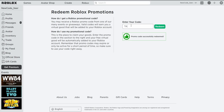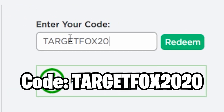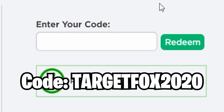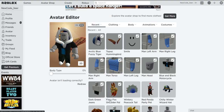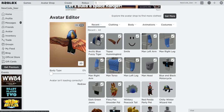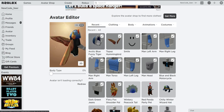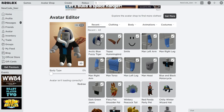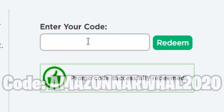The next one is for the Fiery Fox Shoulder Paw — code TargetFox2020. If you redeem this code, you get the Fiery Fox Shoulder Item. Promo code successfully redeemed. We just got the Fiery Fox Shoulder Paw. Most of you already know about these items, but for people who don't know how to get them, here are some easy promo codes.